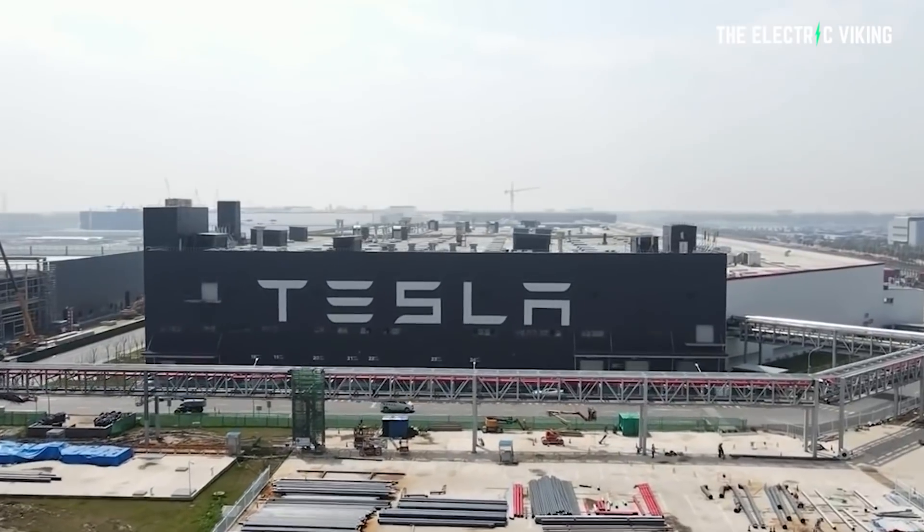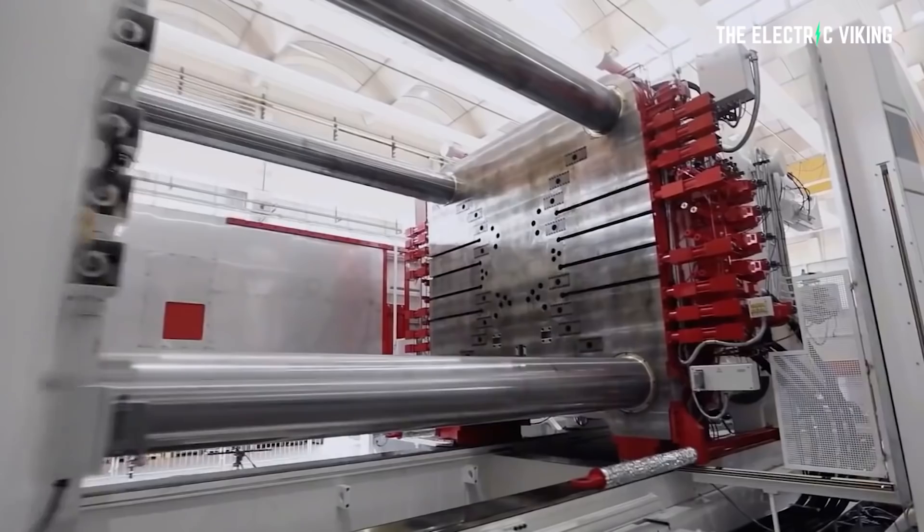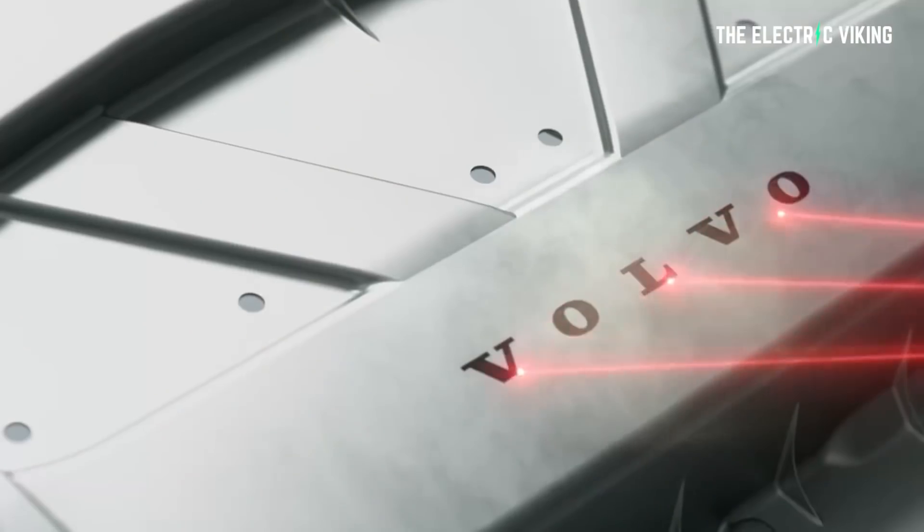I've reported on the fact that Legacy Auto has pretty much ignored that Tesla has a new and better way to cast parts — the biggest parts of the car. But Chinese car companies, in particular Volvo and Geely, are following Tesla into die-casting huge parts of the car to save time and money, reduce weight, and increase the car's structural rigidity. Here is what they're doing.